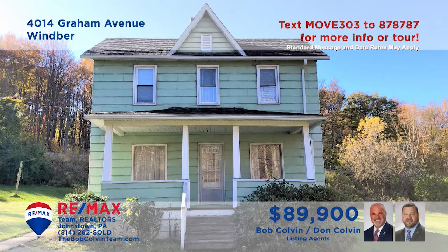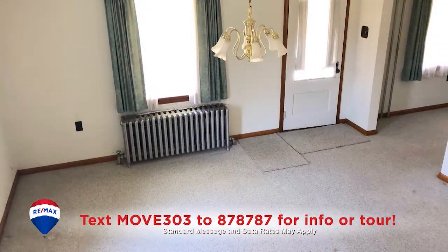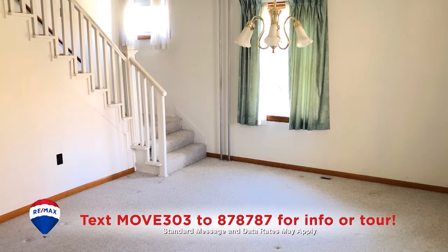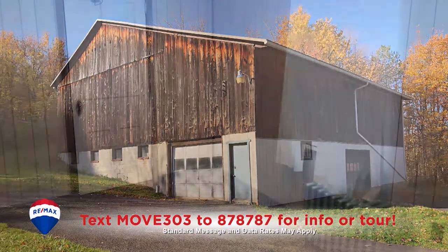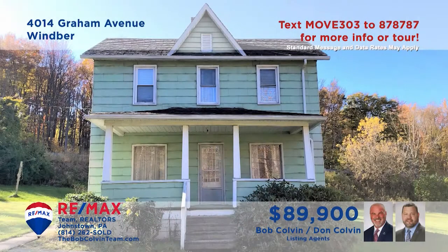Graham Avenue in Wimber is where we'll find this two-story home located on a two-acre parcel. The sun adds warmth to this carpeted living room and nearby dining room with open staircase. The kitchen includes appliances and easy-to-clean vinyl floors. In addition, you'll find a huge barn for storage or other purposes, along with three bedrooms for privacy and rest at night. Contact the Bob Colvin team right away for the details or to schedule an exclusive tour.